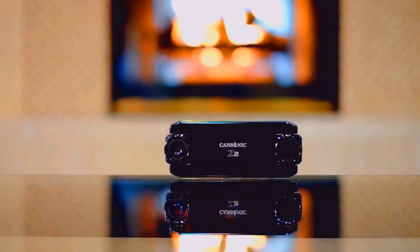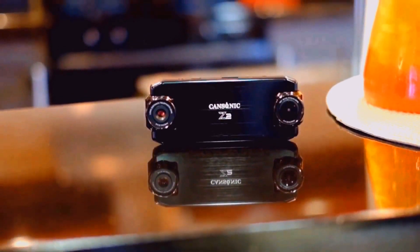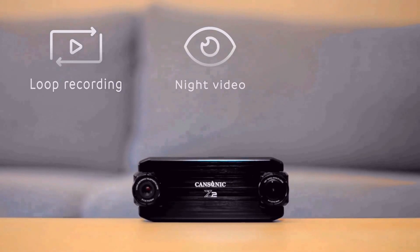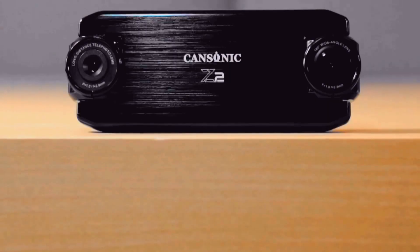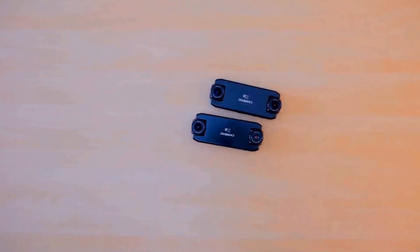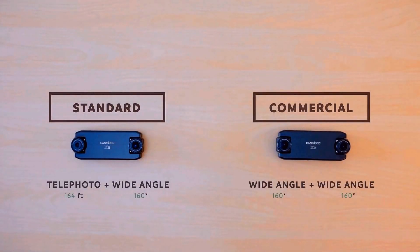Introducing Ultra Duo Z2, your best road buddy. Z2 is a smart dual lens dash cam that records everything on the road. Z2 has two editions designed for different purposes: standard and commercial.